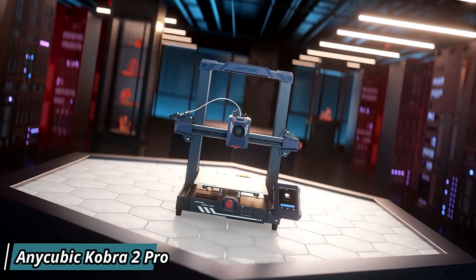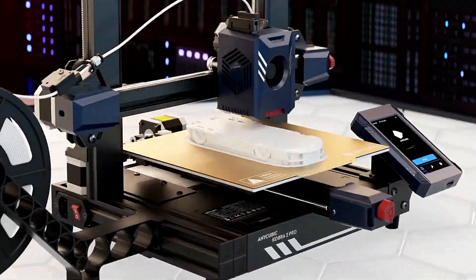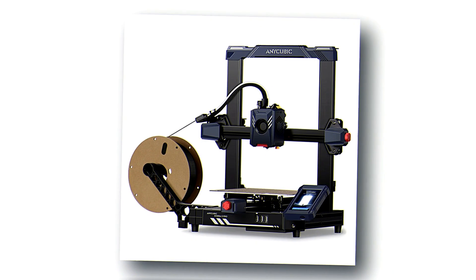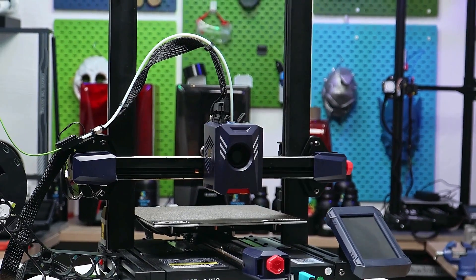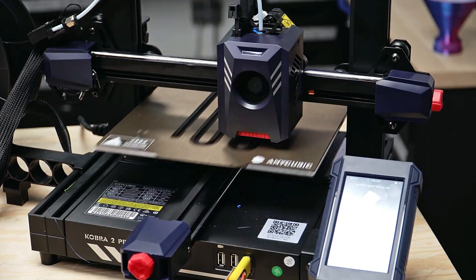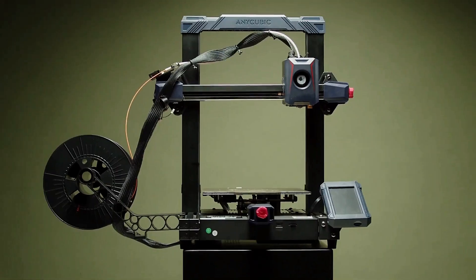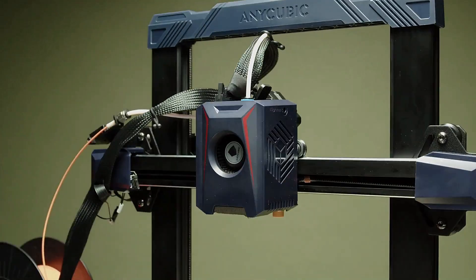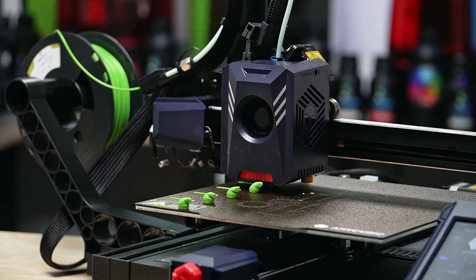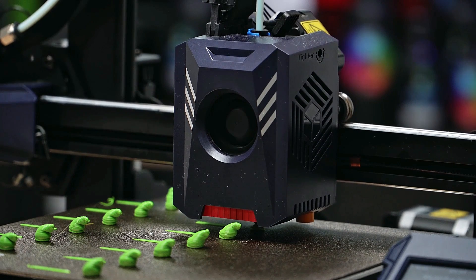Anycubic Cobra 2 Pro — This cutting-edge device is designed to elevate your printing experience with its high-speed performance and advanced features. With a sturdy computing structure and precise printing mechanism, the Cobra 2 Pro delivers stunningly detailed prints with remarkable speed and accuracy. Boasting a generous build volume, you'll have ample space to bring your ideas to life with intricate detail and precision. Say goodbye to long wait times with the Cobra 2 Pro's rapid printing capabilities, allowing you to turn your designs into reality in no time. Plus, with its user-friendly interface and intuitive controls, this printer is perfect for beginners and experts alike. Whether you're a hobbyist, designer, or educator, the Anycubic Cobra 2 Pro offers endless possibilities for unleashing your creativity and bringing your visions to life. Thanks for watching.